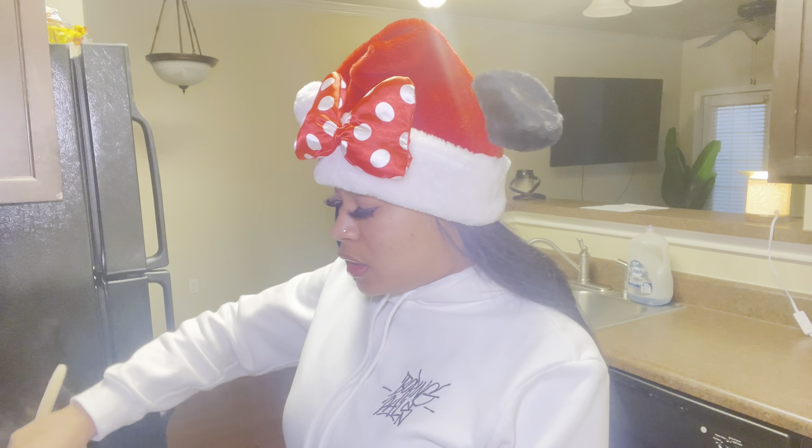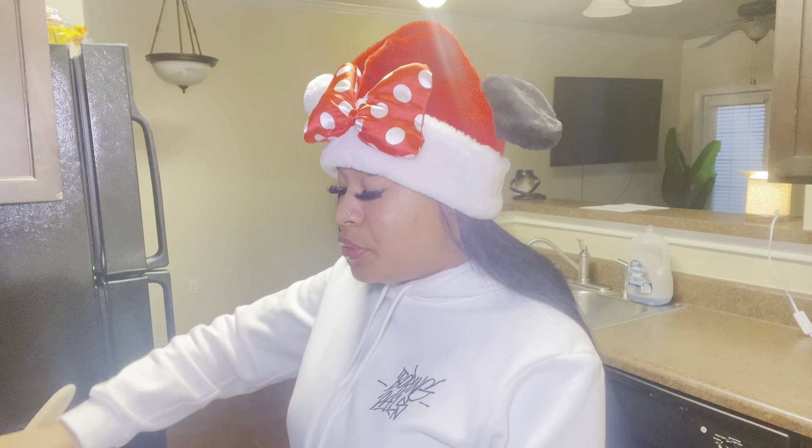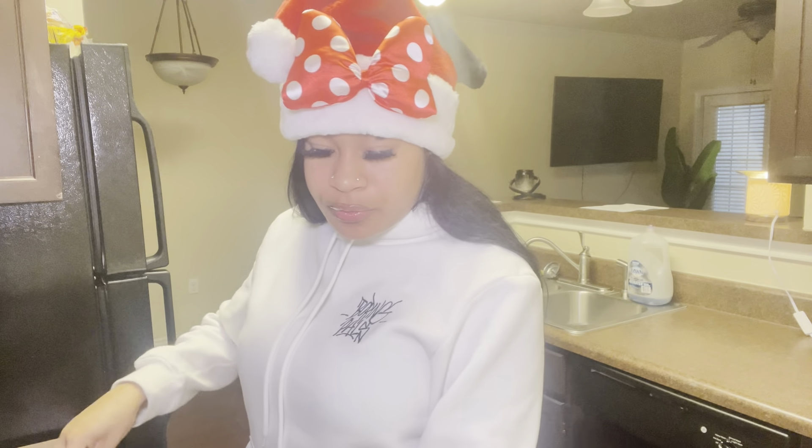My next idea is making gingerbread houses. I'm really loving this one. Even though this is my first Vlogmas, I've always watched different people put up their gingerbread houses — I've seen people struggle, I've seen people put them together perfectly, and I really like this idea. I'll definitely be putting up gingerbread houses this holiday season. My tacos are almost done too!